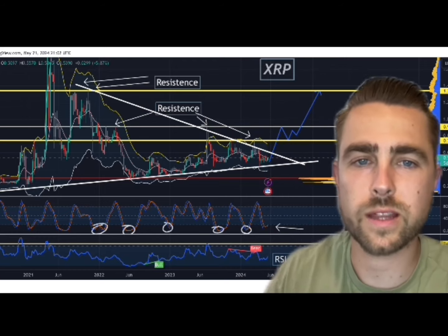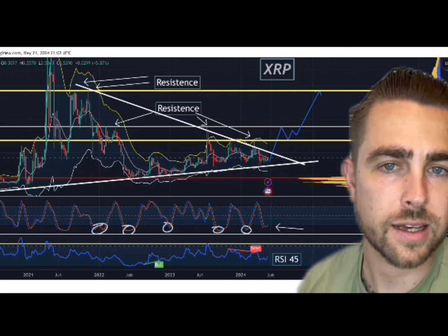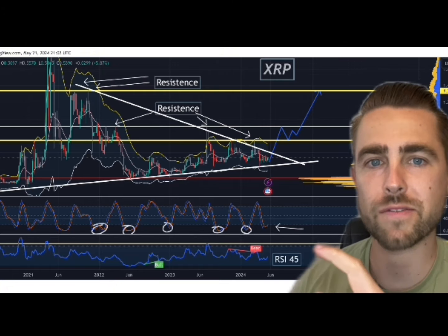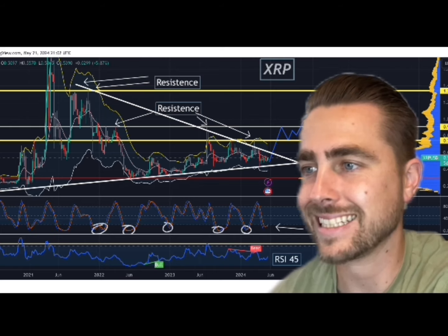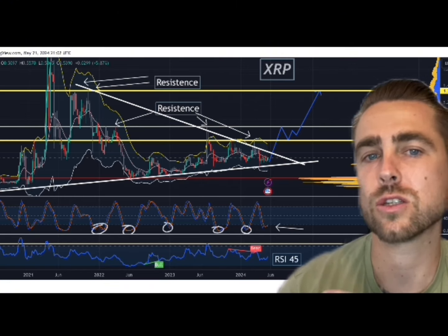I'm not going to say that we're going to $100 next week. I just want to tell you its next move based off what the chart is looking like. We're going to look at a weekly timeframe, which means I want you to think about this summer. We have the stochastic, we have the RSI, we have this huge white line acting as resistance, and we have this huge white line down here acting as support.